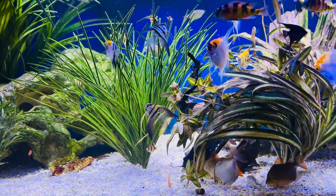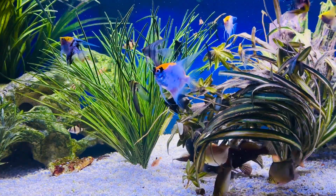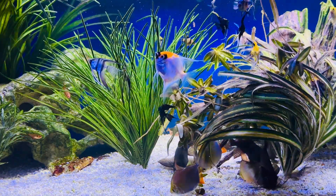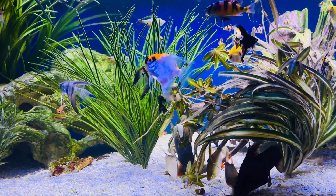A lot of them like the pellets, but most of them like the flake food. But the catfish, they always enjoy the sinking pellets at the bottom, as you can see down there. They love when it's feeding day.